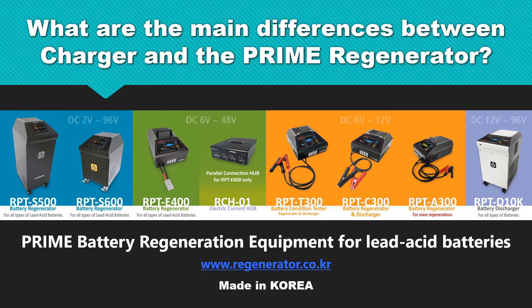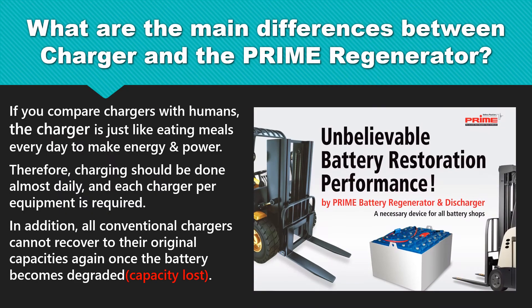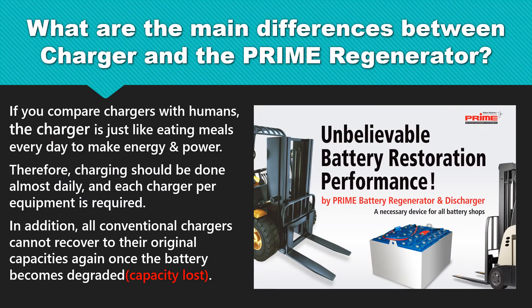We are going to explain what are the main differences between Charger and the Prime Regenerator. If you compare Chargers with humans, the Charger is just like eating meals every day to make energy and power. Therefore, charging should be done almost daily, and each Charger per equipment is required. In addition, all conventional Chargers cannot recover to their original capacities again once the battery becomes degraded.